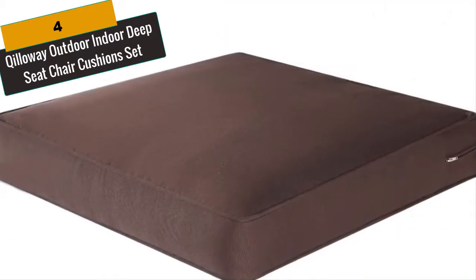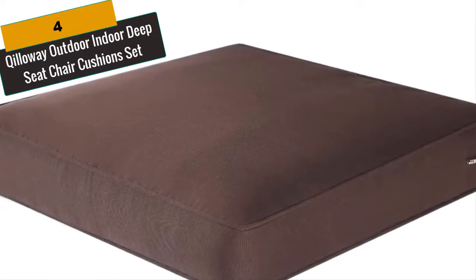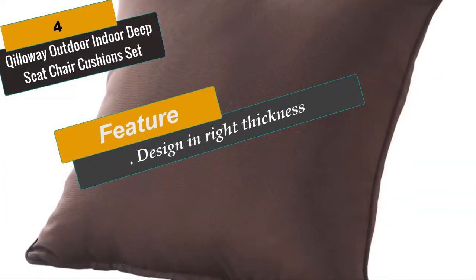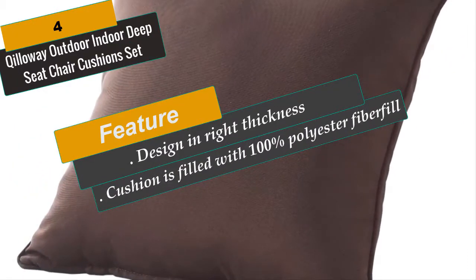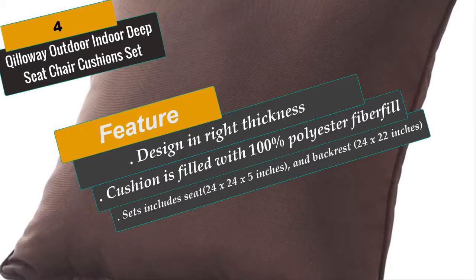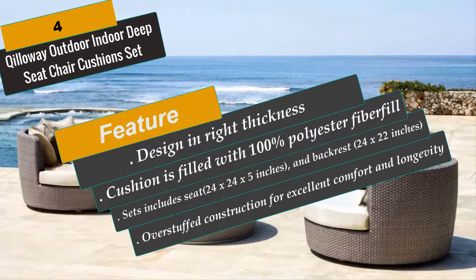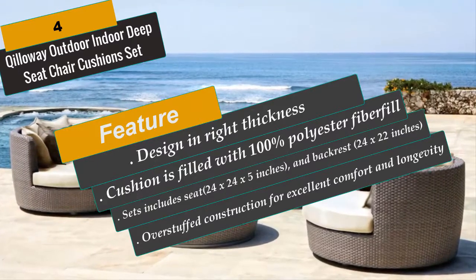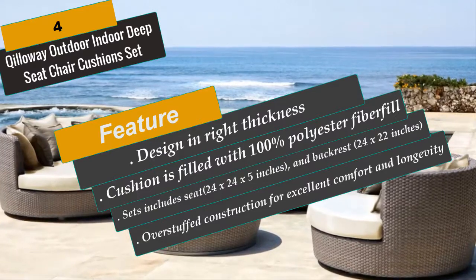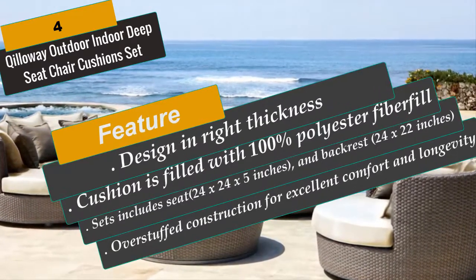Sets include seat and backrest, easy to fit the chair. Handmade cushion may have 0.4 inches variance. Please note that the backrest will arrive in a compressed state; please allow several hours for the product to expand to its final size as listed in the description. Please check the size before you buy. Designed with the right thickness, comfortable and well constructed, the cushion is covered with a non-slip mat to keep the outdoor cushion securely fastened to your outdoor patio furniture.